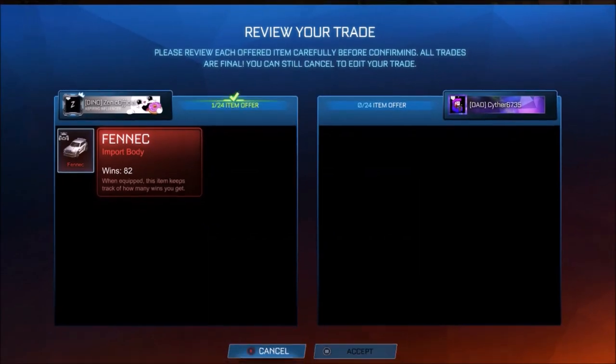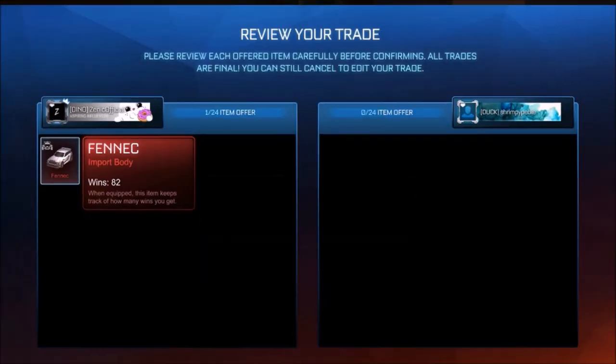So every single weekend in the month of August, we gave away regular FedEx to a subscriber, and we've got something very special coming up in September, so make sure you subscribe.